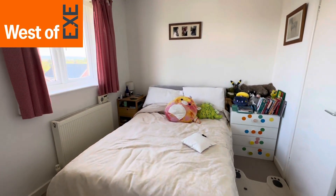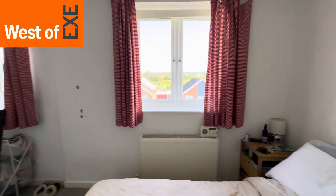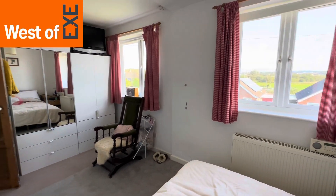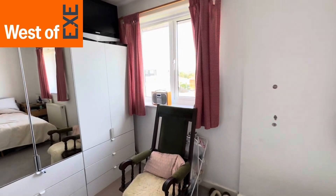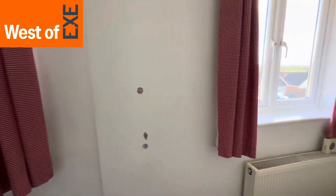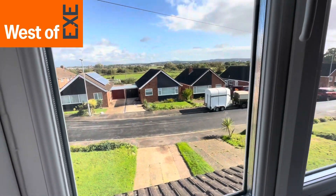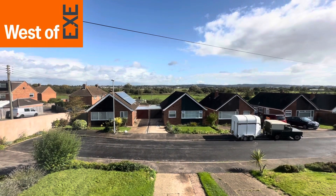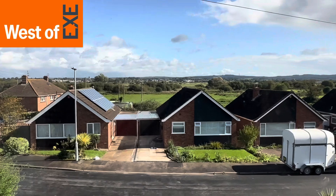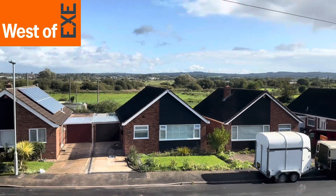Here we have bedroom one, located to the front of the property — a lovely size double bedroom with two windows to the front, space for a large bed and bedroom furniture, and a lovely outlook over the adjoining fields towards Topsham and Woodbury Common in the background.